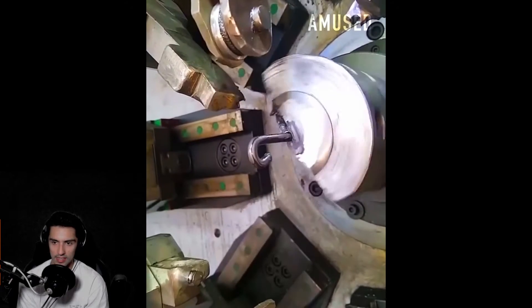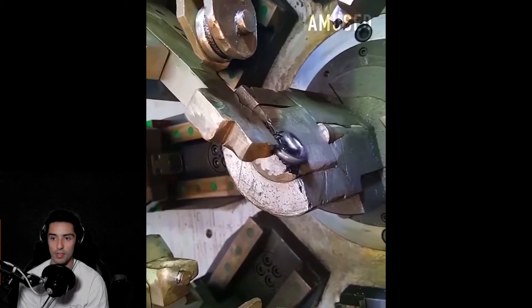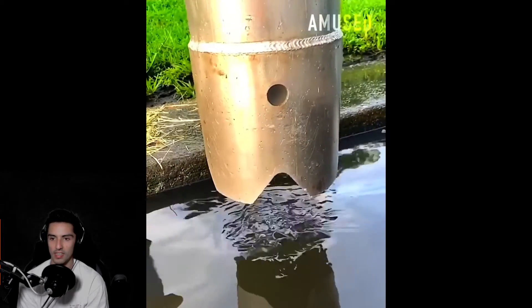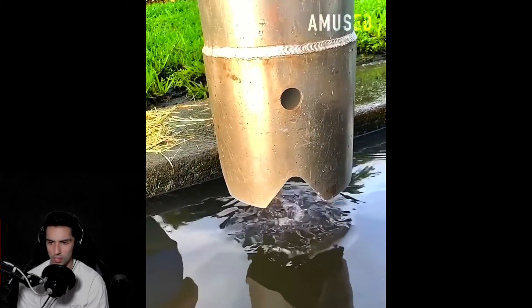Look at this — is it making a lock? No, it's Captain Hook's hook. Oh no, definitely not. Oh, a sparking machine — damn, look at that. That was actually kind of cool.